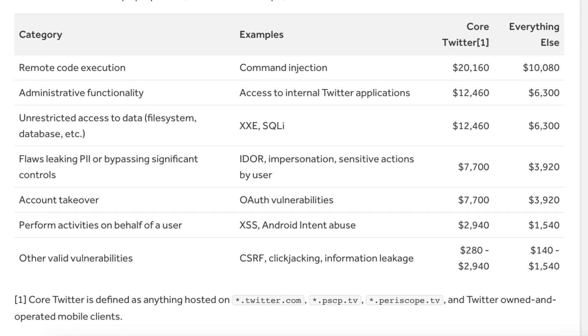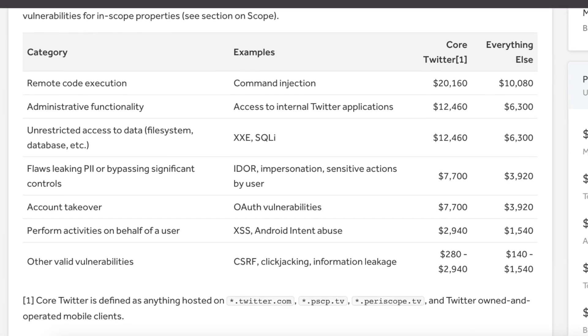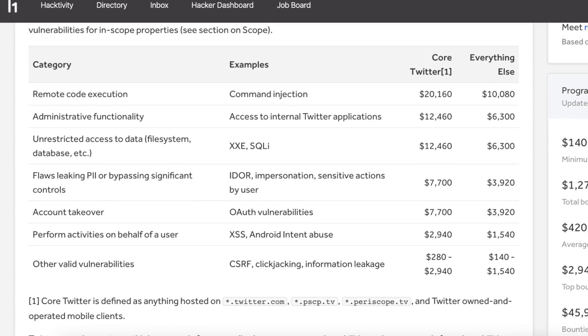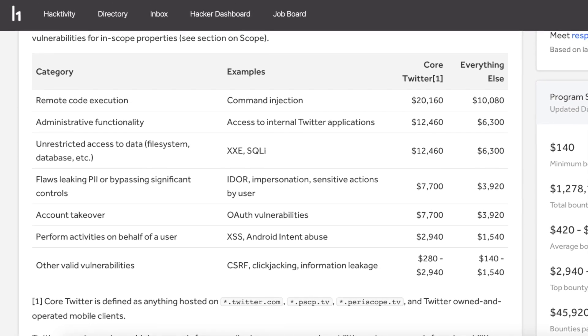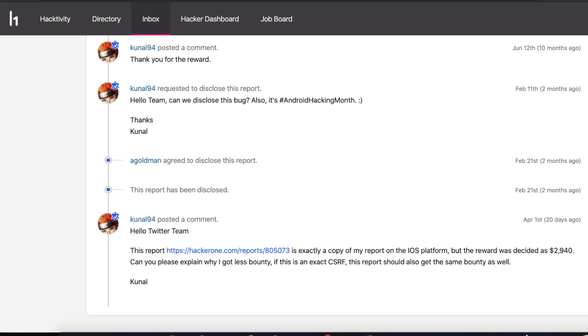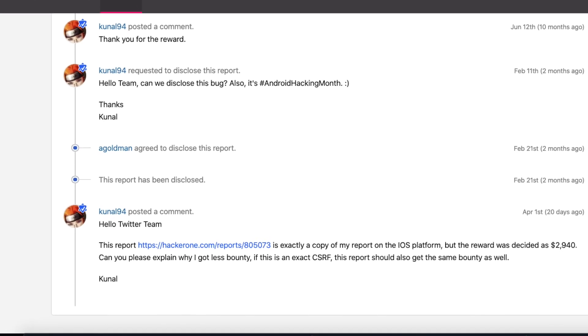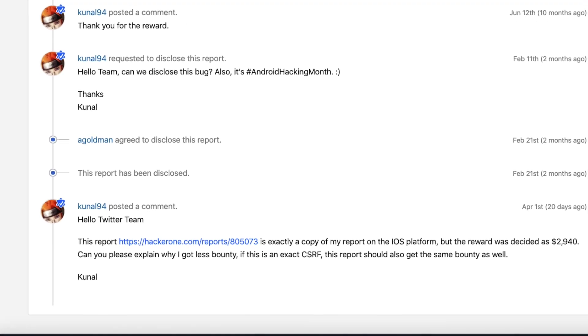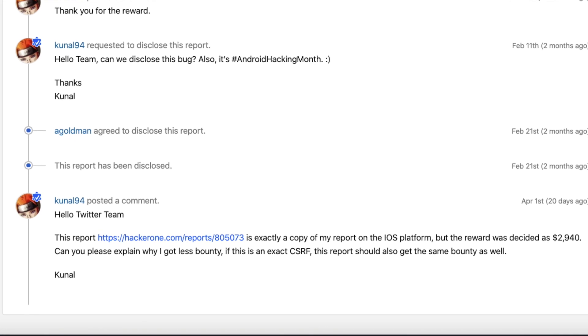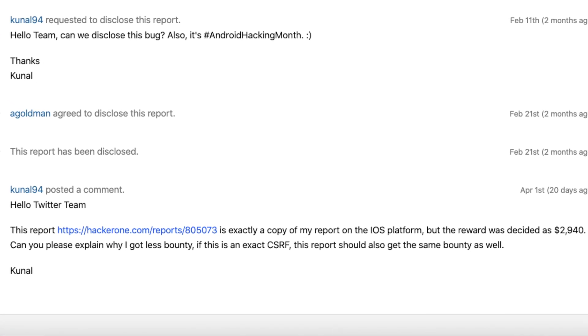The amount of the bounties paid remains a mystery to me, as I don't think that the QR code proof of concept was worth doubling the $1,500 bounty. The first reporter asked for an explanation of this amount, but the Twitter team hasn't responded yet — it's been 3 weeks. If they ever do, I will put their explanation in the comment section down below.